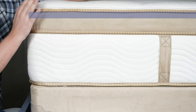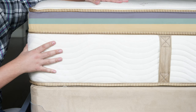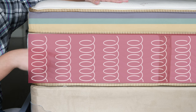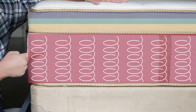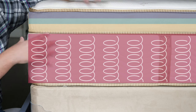The Talalay latex is also zoned to be more supportive under the heavier parts of your body — definitely a fit for heavier people. Beneath that, you have a memory foam layer and a support foam layer. Last but not least, you have very supportive coils at 12.5 gauge — very thick. There's also a wire that runs through the center part, making the center of the mattress firmer, more supportive in the lumbar area for heavier people.